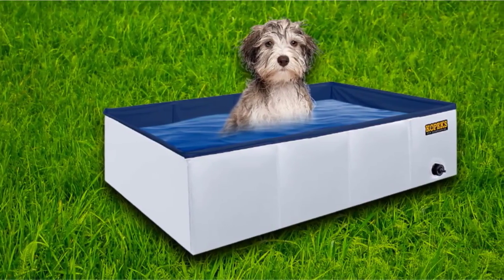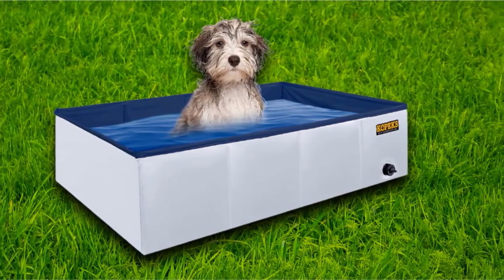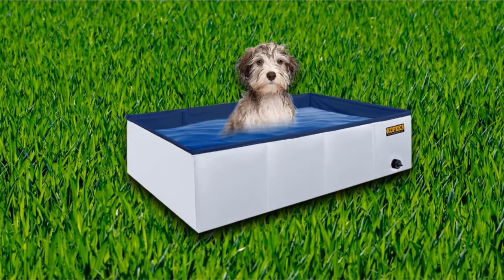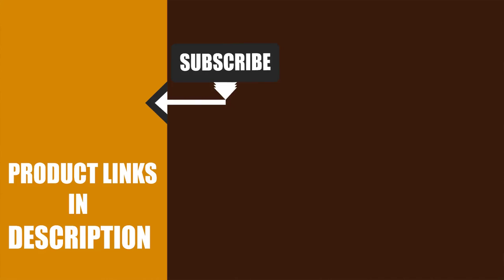This is also a very versatile pool — use it not only as a cooling paddling pool for your pup, but also as a dog and toddler bath, and even as a sink for doing dishes while camping. That's all for today. We upload pet product review videos every single day, so don't forget to subscribe and hit the bell icon for upcoming video notifications.